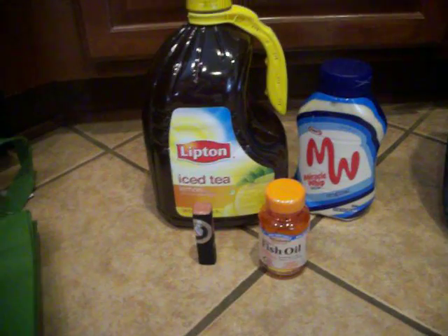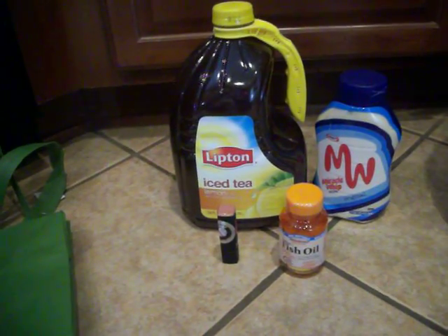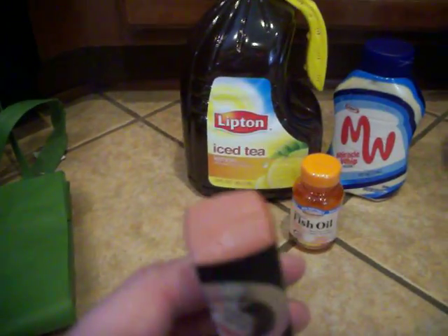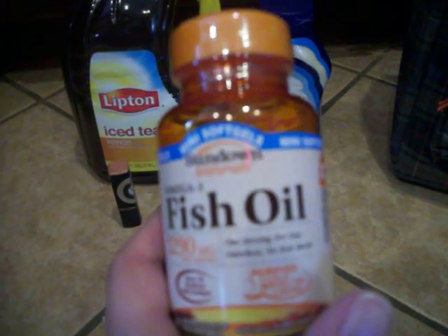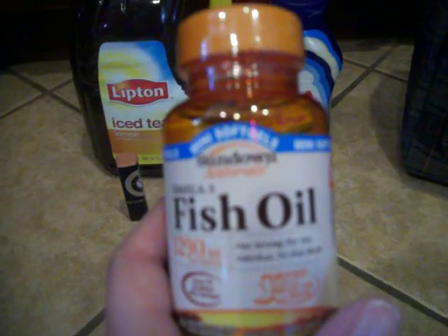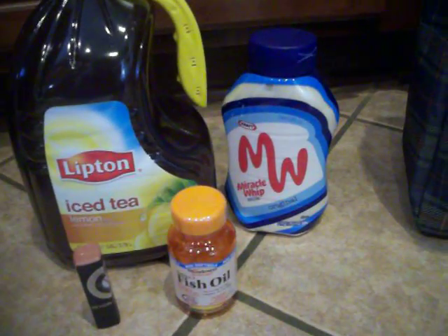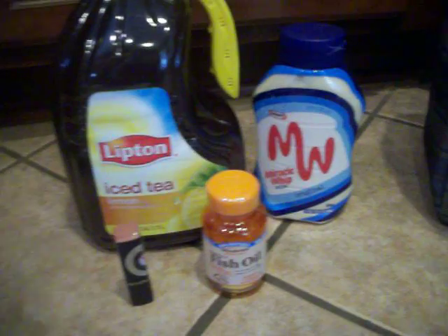On to CVS. Not too many great deals at CVS this week, but I did go ahead and get these. I got a Lipton Iced Tea, which was $2.49, and you get a $1 Extra Care Buck back. I got one Revlon lipstick in the color Icy Nude — it was $6.99. I had a $1 coupon off any Revlon cosmetic, and it generates a $5 Extra Care Buck. I got one Sundown fish oil — these are $5.49, and it generates a $2 Extra Care Buck — and I had a $2 off any Sundown vitamins fish oil coupon. And the Miracle Whip was two for $4, so $2 each, and there's a $1 coupon in the paper this weekend making it $1 for the Miracle Whip.